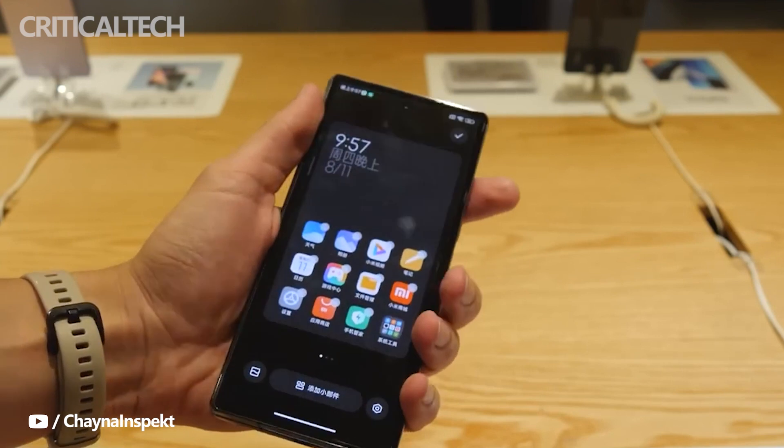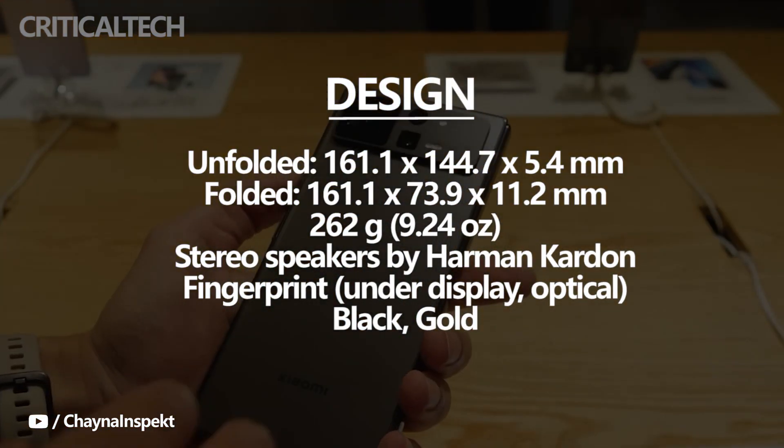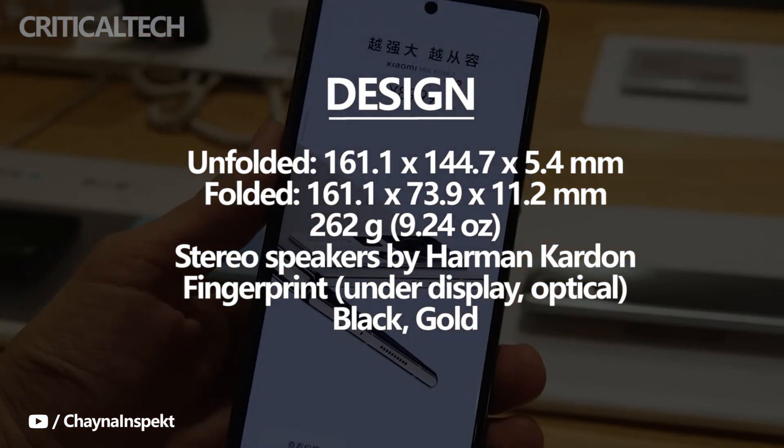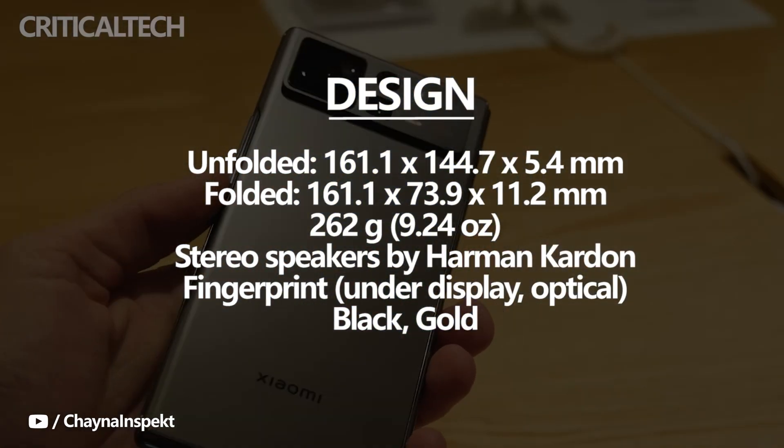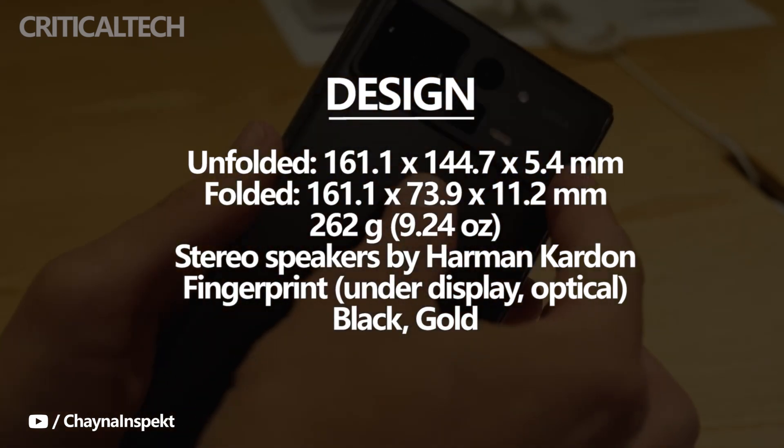As folding screen phones become slimmer, and charging, battery life, and imaging hardware keep improving while software adaptation gradually catches up, what ultimately determines whether we're willing to pick up a folding screen phone and use it at any time comes down to how thin and light it is.